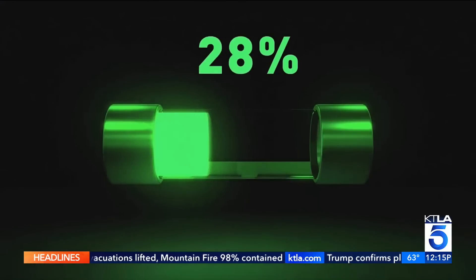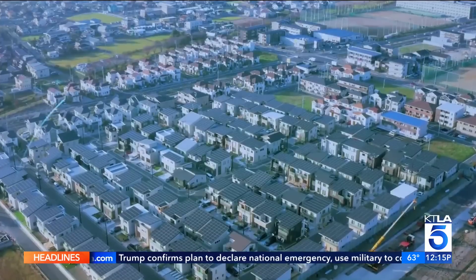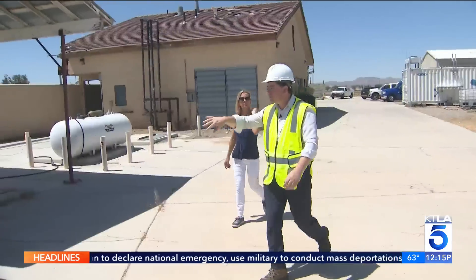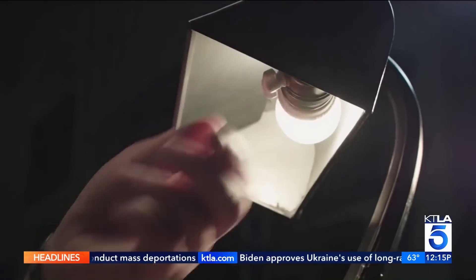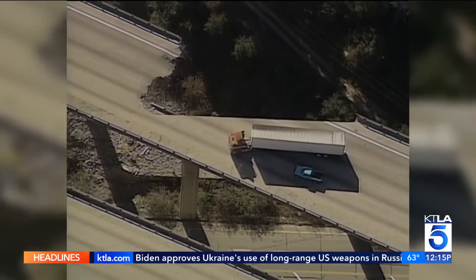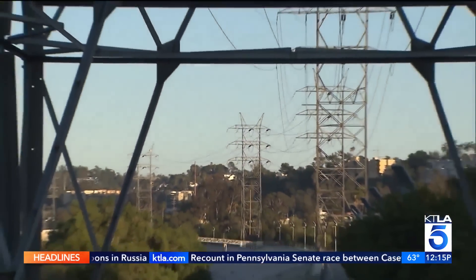Engineers say these metal hydrides can be stored for decades, providing peace of mind that we'll never be in the dark. Project manager Chris Tasser says this type of energy could be a game-changer for the state in situations from natural disasters like earthquakes to rolling blackouts during scorching summer heat.